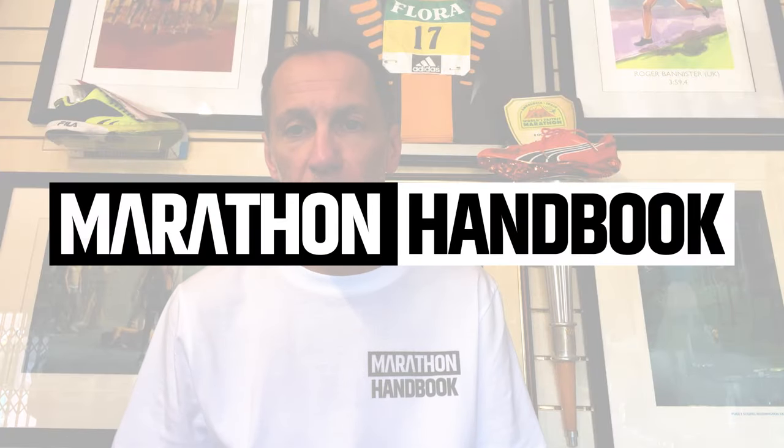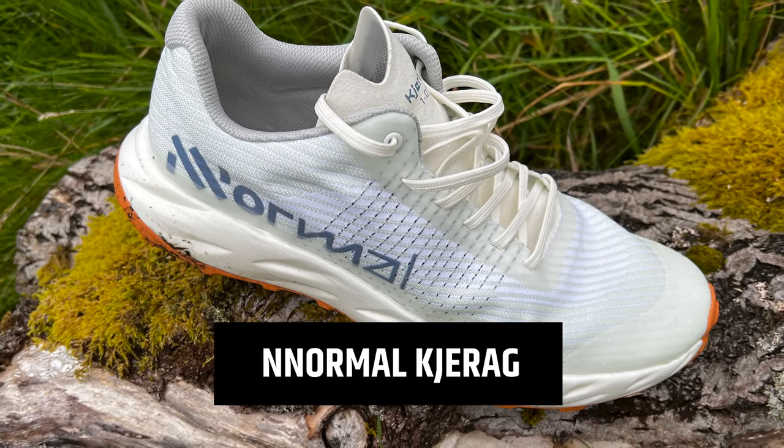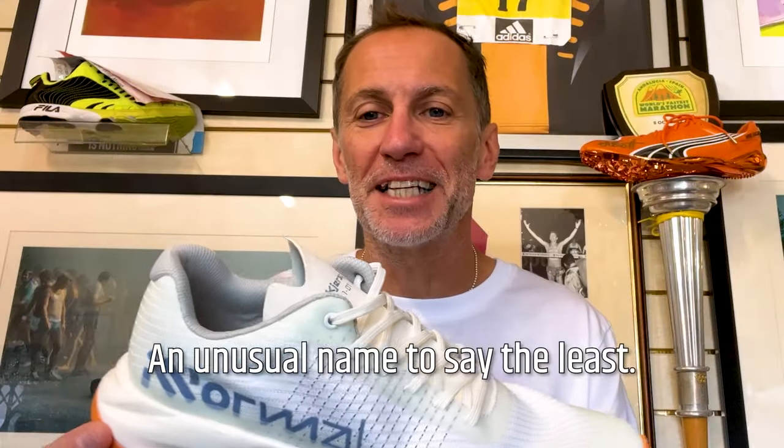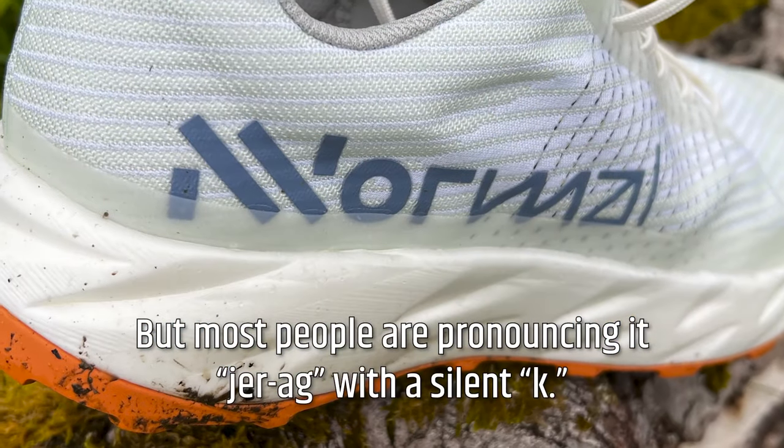Hi, I'm Paul, the Winning Shoe Guru. This is Marathon Hamburg, and this is the new Gerag from Normal. An unusual name, to say the least, but most people are pronouncing Gerag with a silent K.